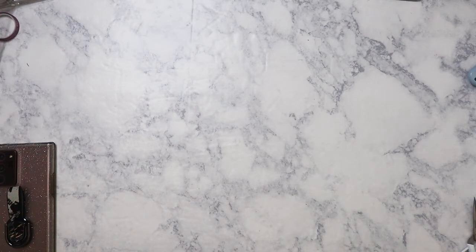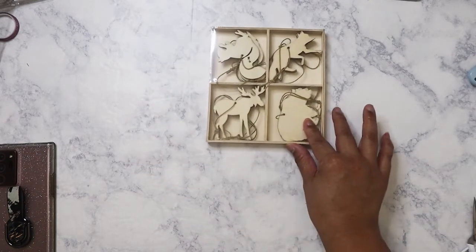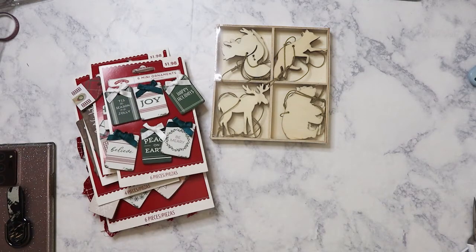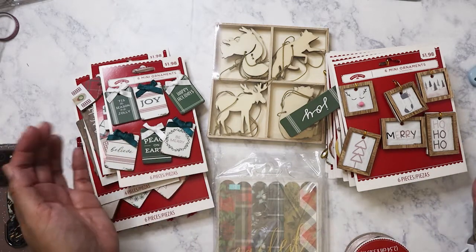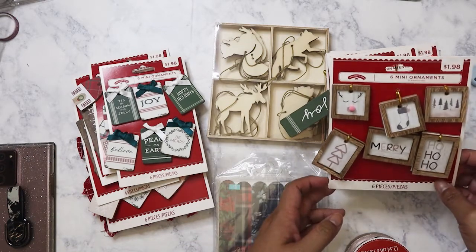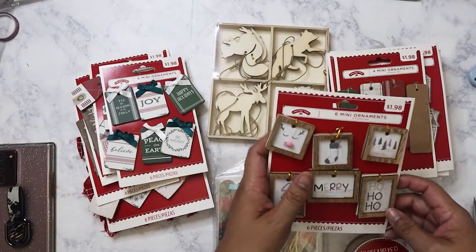Now let me show you what I got from Walmart — this is from the after-Christmas sale. Everything I got was probably 75% off. A lot of people were hauling these items at the beginning of the season, but I waited knowing they'd still have plenty left. Sure enough, my mom and I went to three different Walmarts in one day and had a lot of luck at two of them.